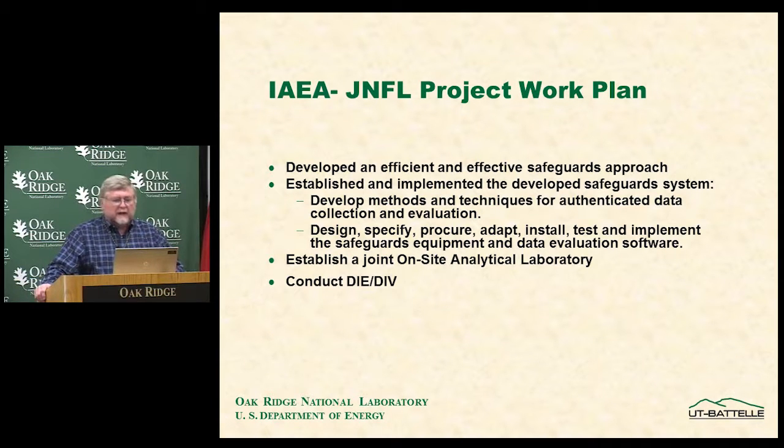The IAEA and JNFL joint project to develop safeguards lasted almost throughout that entire time period. Its goals were to develop an efficient and effective safeguards approach, develop the methods and authenticated equipment, design and procure all required equipment, build and establish the on-site laboratory, and conduct design information examinations and design information verification throughout the construction period.